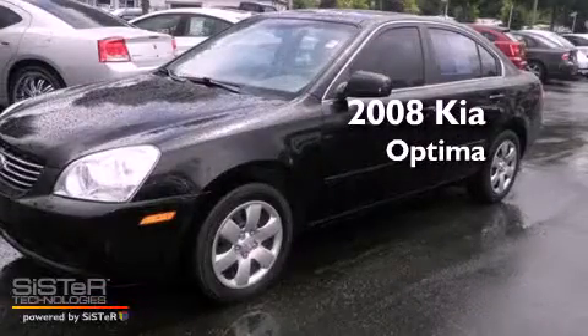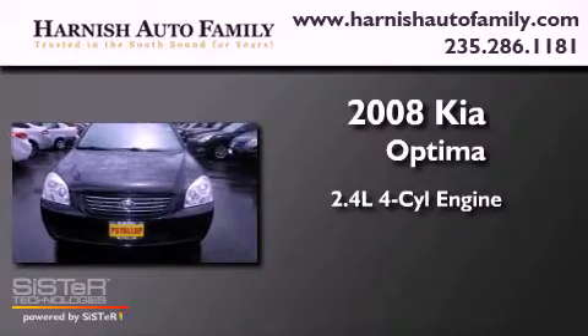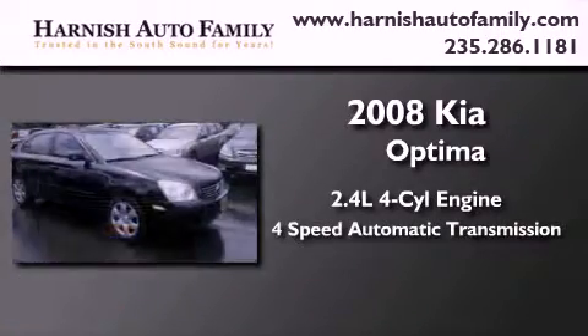This is a 2008 Kia Optima. It features a 2.4-liter, 4-cylinder engine and a 4-speed automatic transmission.